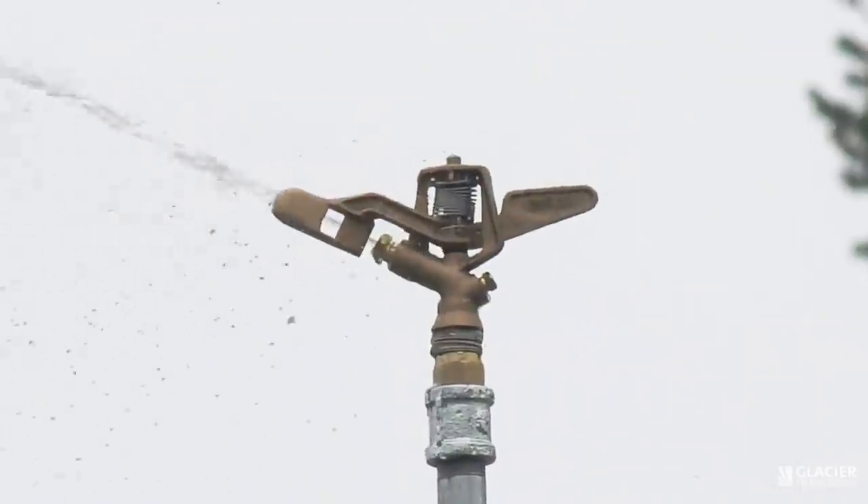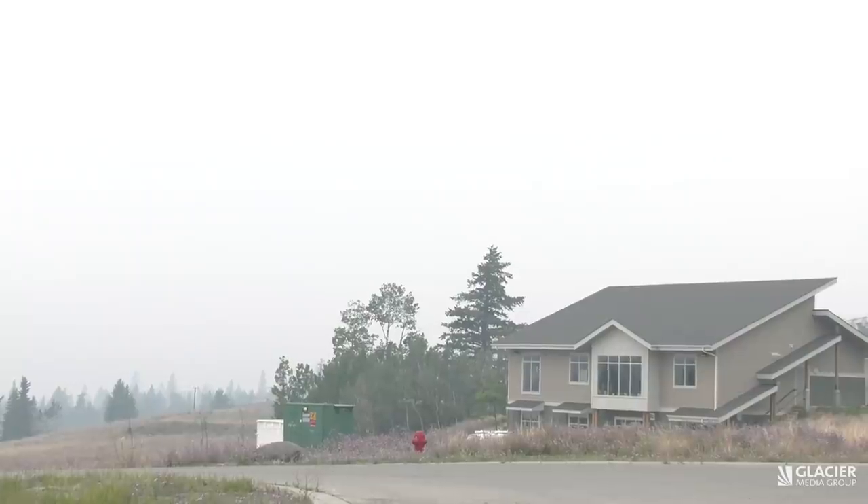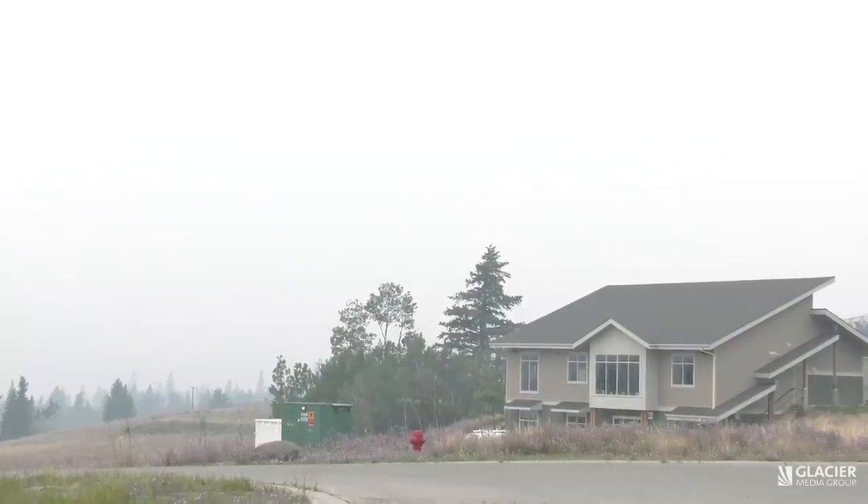It's a one-of-a-kind system. We are the first fire-smart community in all of Canada. Logan Lake has been at the forefront of fire protection. Properties on the boundary of Logan Lake already have the sprinklers installed.